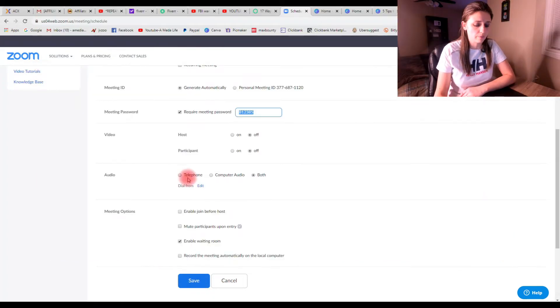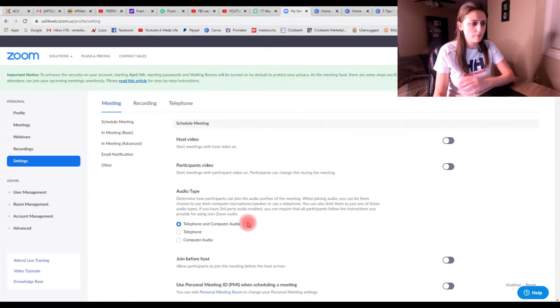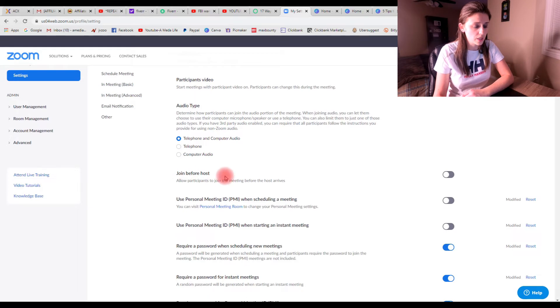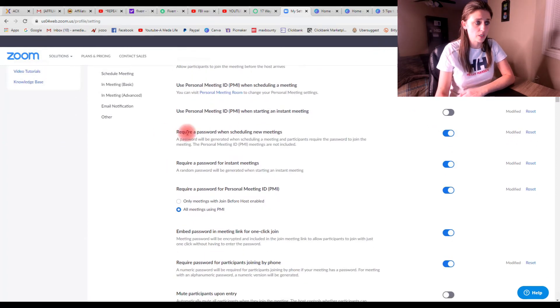Hit save, then go to settings on the left. This reiterates what was just covered: disable 'join before host,' keep 'use personal ID' disabled. But importantly, make sure 'require a password when scheduling a new meeting' is enabled, and 'require a password for instant meetings' is also enabled. Both of these ensure participants need that password along with the ID to enter the meeting, whether it's a scheduled or instant meeting.